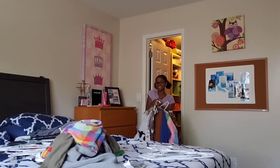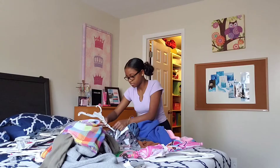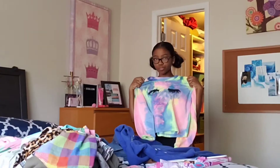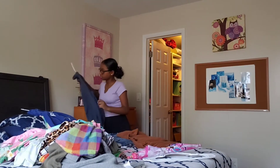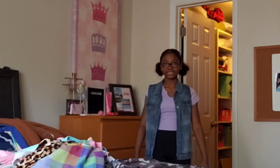I have a little bit of a problem here — they're stuck and my hands hurt. Okay, never mind, I'm good. So we have the next section done, which I'm going to go put back in my closet.